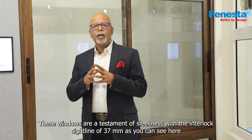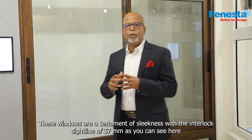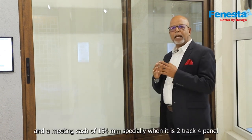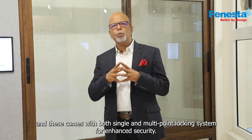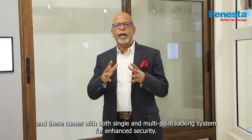These windows are a testament of sleekness with the interlock sightline of 37mm, as you can see here, and a meeting sash of 154mm, especially when it is a 2-track 4-panel configuration. This comes with both single and multi-point locking system for enhanced security.